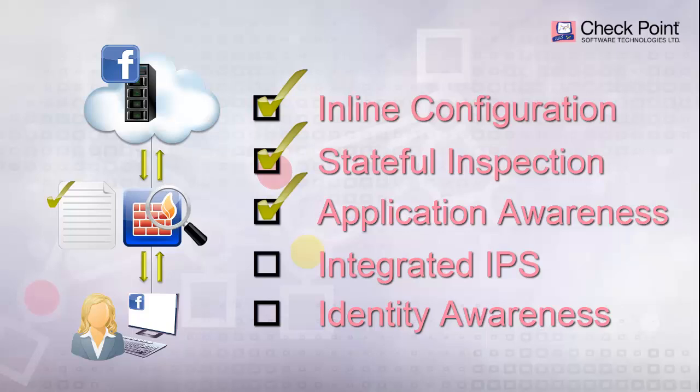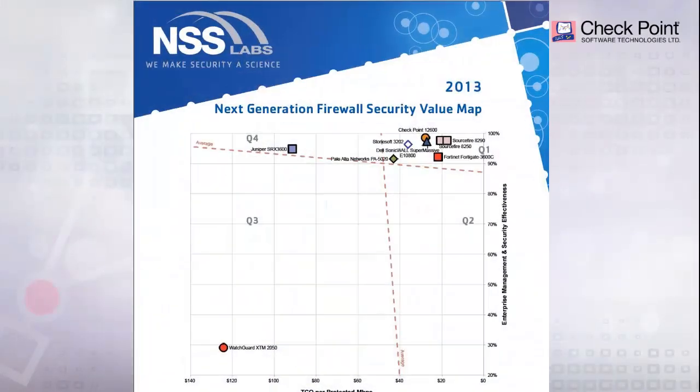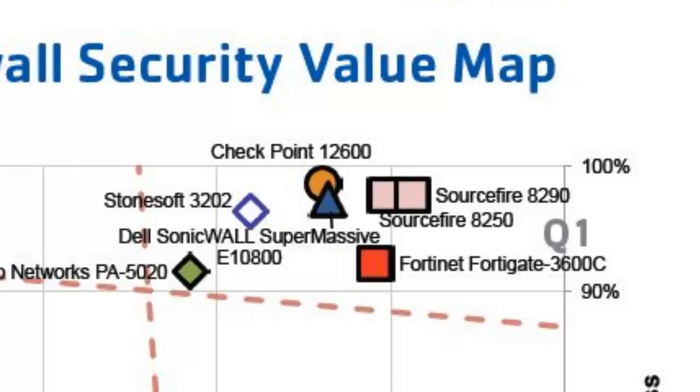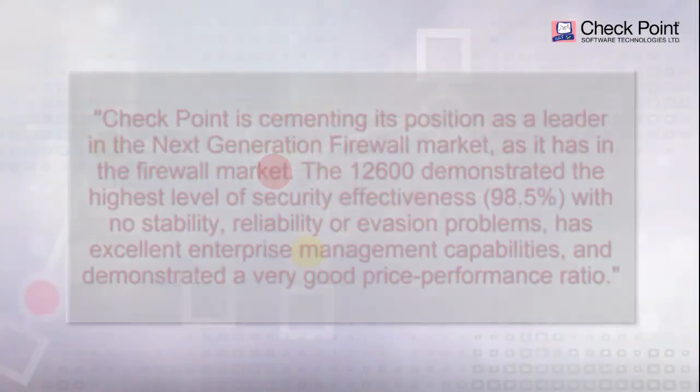Check Point has adopted Gartner's definition of a Next Generation Firewall. In the latest NSS Labs Next Generation Firewall test, Check Point achieved the highest score in security and management effectiveness. To use NSS Labs' words from the Next Generation Firewall Security Value Map document, Check Point is cementing its position as a leader in the Next Generation Firewall market, as it has in the firewall market.